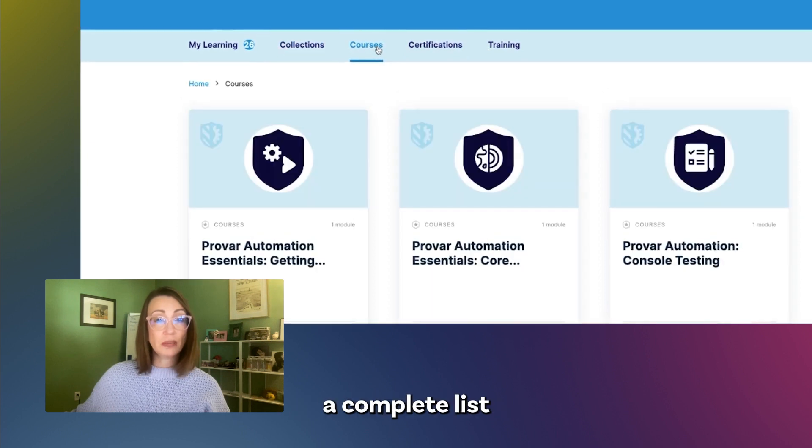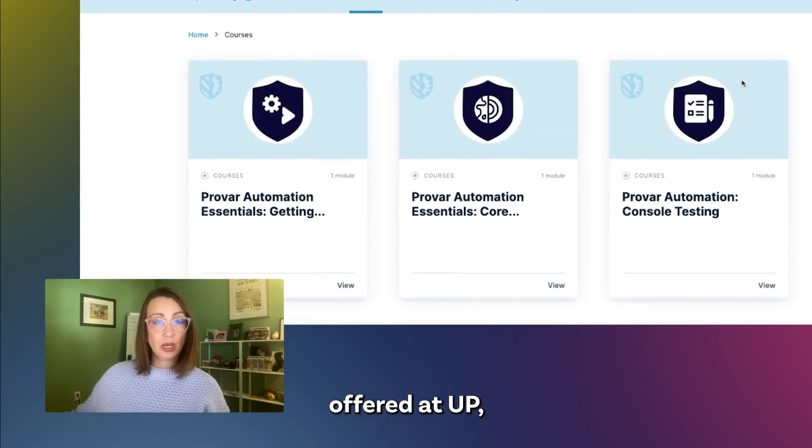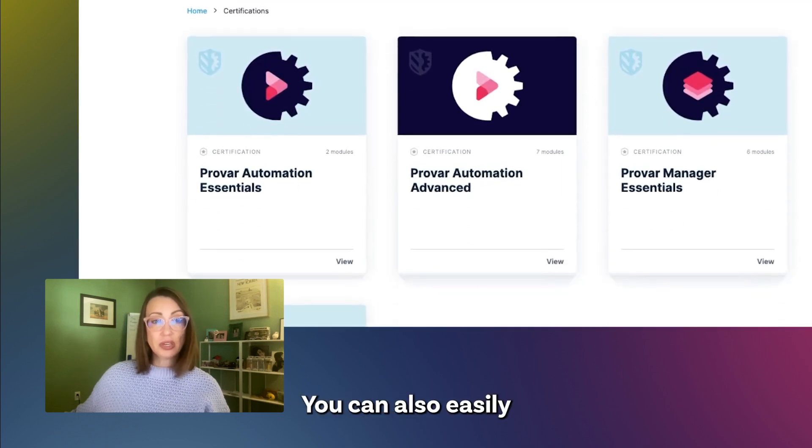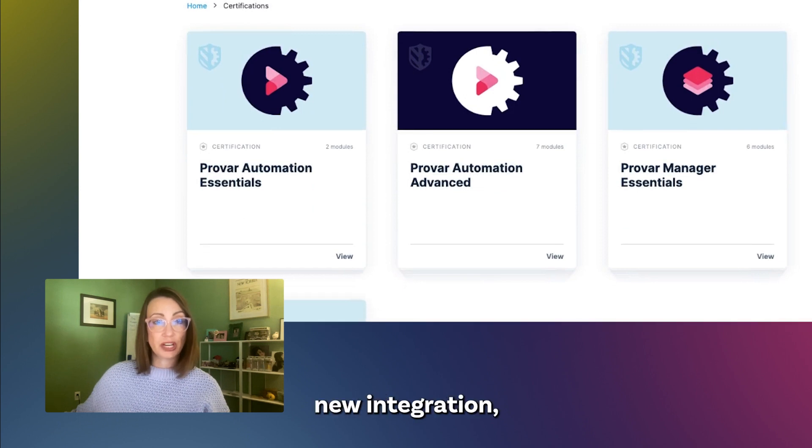The courses menu will take you to a complete list of courses offered at UP, while the certifications menu will allow you to choose to work on a specific certification track. You can also easily share your achievements to LinkedIn with our new integration.